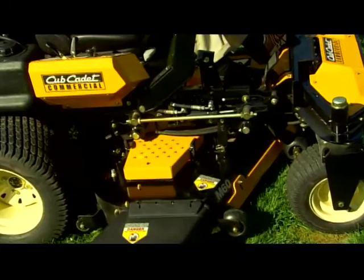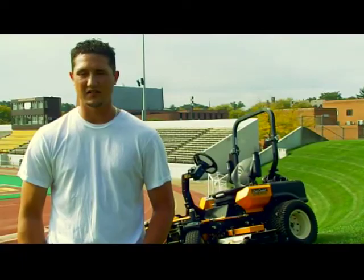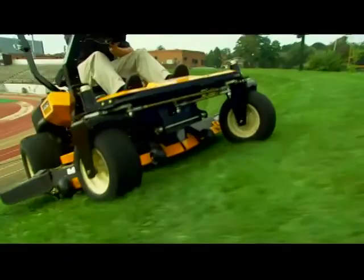I love the deck adjustment on this. It's one simple pin, it's hydraulic, and compared to the New Hollands and Kubotas that we're using now — where we've got to adjust a bunch of pins, the wheel heights, and everything — this saves a lot of time just by one simple pin. The Tank ZR-1 is designed to mow a challenging landscape.